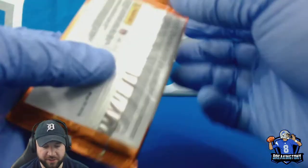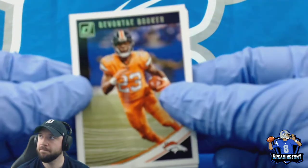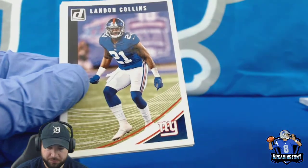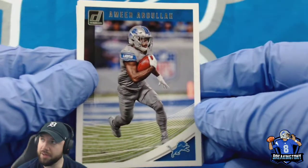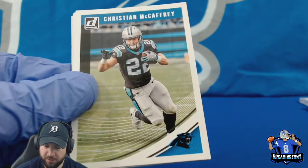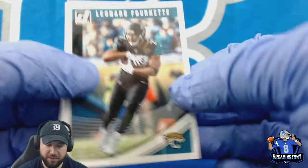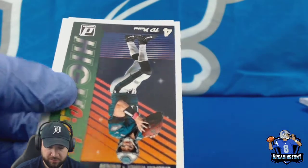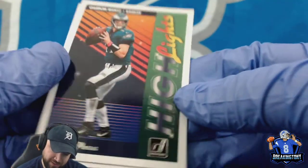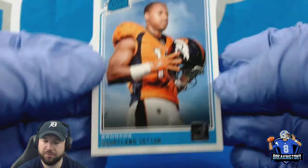Two packs of 2018 Donruss. Devontae Booker, Landon Collins, Ameer Abdullah. We got a McCaffrey — that's a lot of second-year cards of his. Got a Fernet, Hassan Riddick, Carson Wentz highlights four TD passes, and then Courtland Sutton Rated Rookie — that's an alright name.